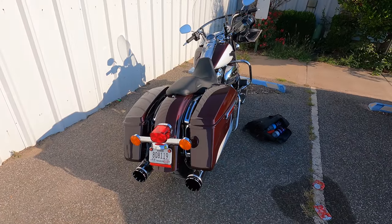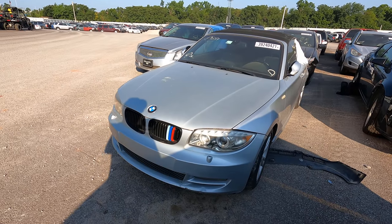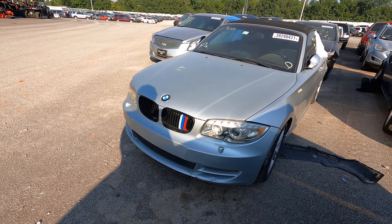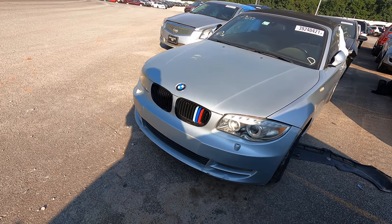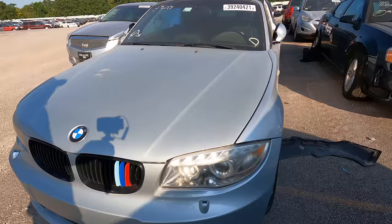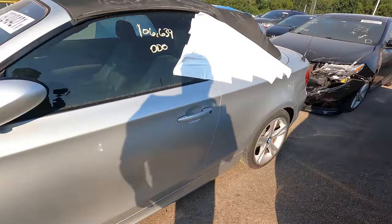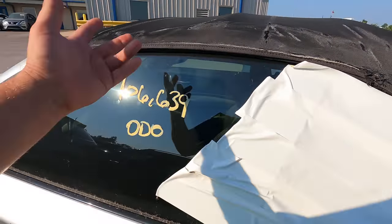Alright, let's go start this walk around. We'll start out with the 2009 BMW 128i — someone painted it to look like an M car, but it's not. It's listed as a run and drive. I'm not sure why it's here. 106,000 miles — that's why it's here. Just kidding.